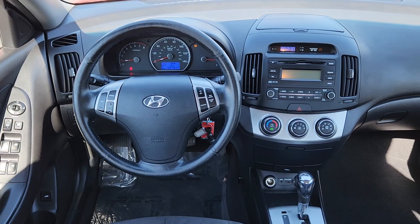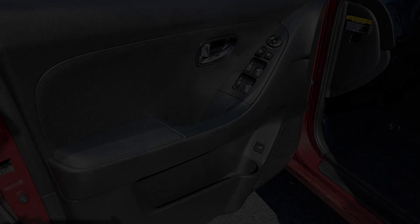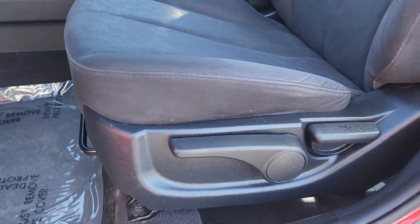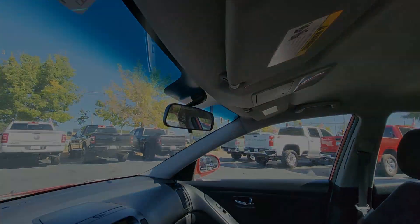The following are some of this vehicle's highlighted options: keyless entry, iPod and MP3 input, fog lamps, satellite radio, heated mirrors, aluminum wheels, alarm, steering wheel audio controls, leather steering wheel, and stability control.